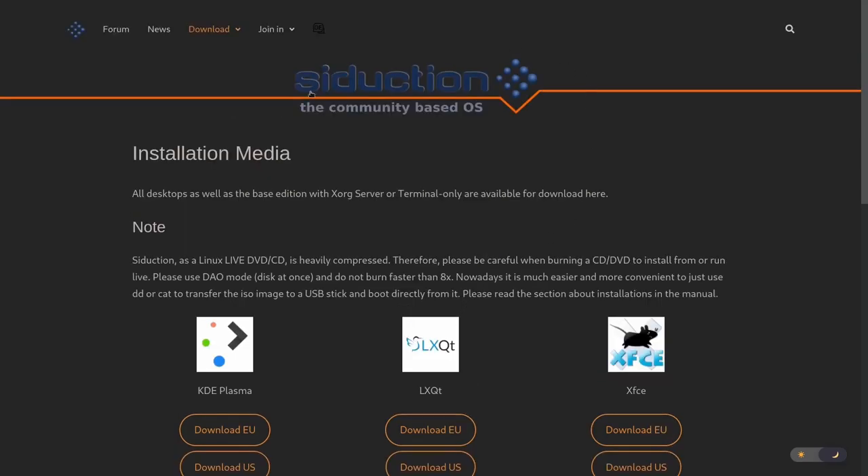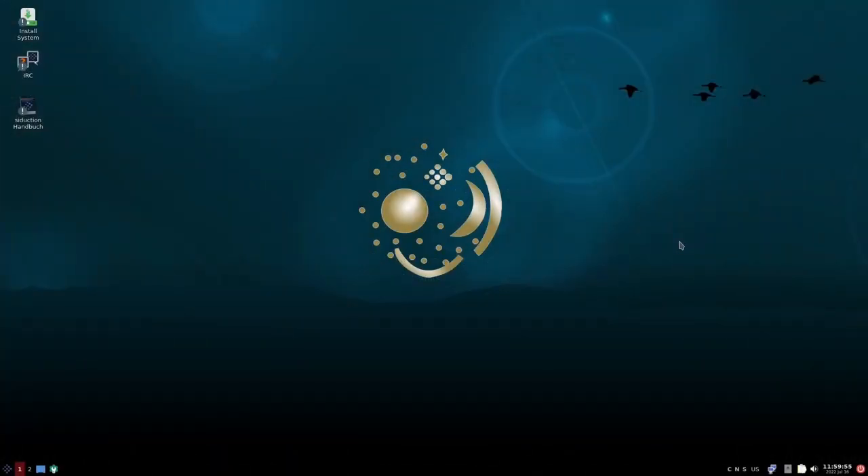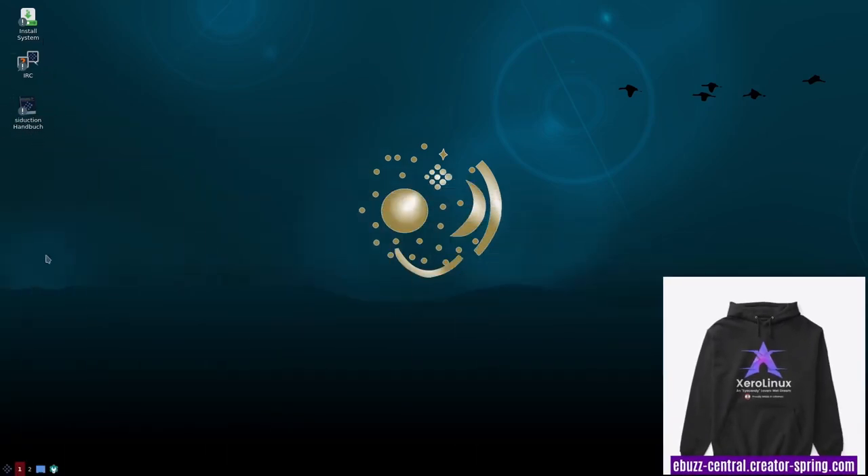We're going to go over to the Seduction desktop. If you download Seduction and throw it on a USB or open it up in a virtual machine and boot into it, this is the screen you're going to be met with. Right off the bat, it's got a nice beautiful wallpaper. You've got a single panel down here on the bottom, and then you've got Install System, IRC, and the Seduction handbook here.